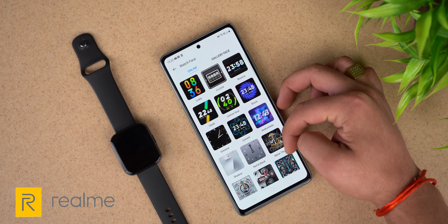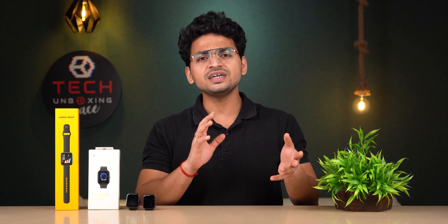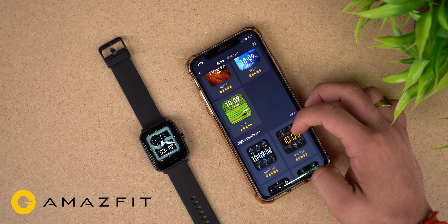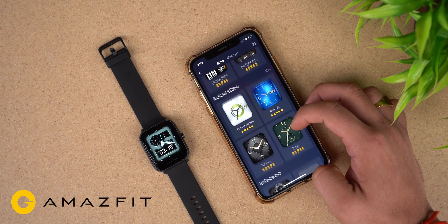The next factor people often ask about is watch faces. The Realme Smart Watch offers approximately 25 to 30 watch faces, which is decent. The Amazfit offers more than 50 plus watch faces, and you can customize them as well.